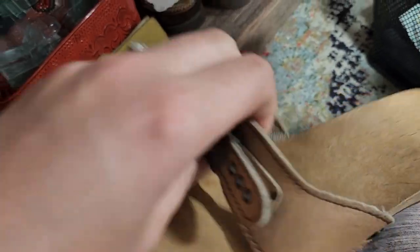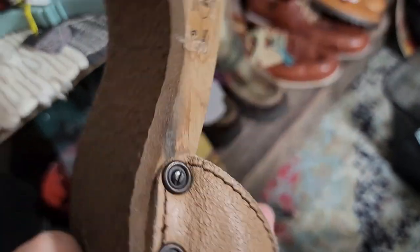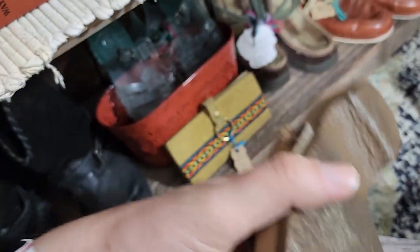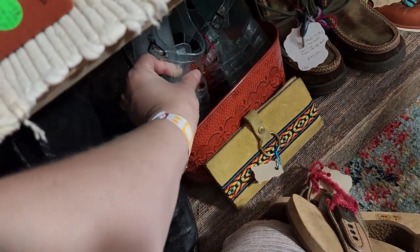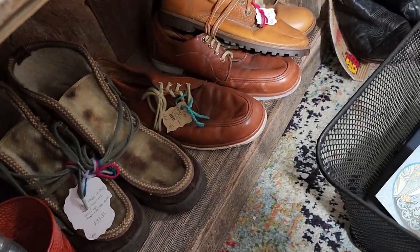They're $4.99 — we're getting those. Let's just make sure we see a size. They're a size six, and they are a little bit crackled, but we're still grabbing those.